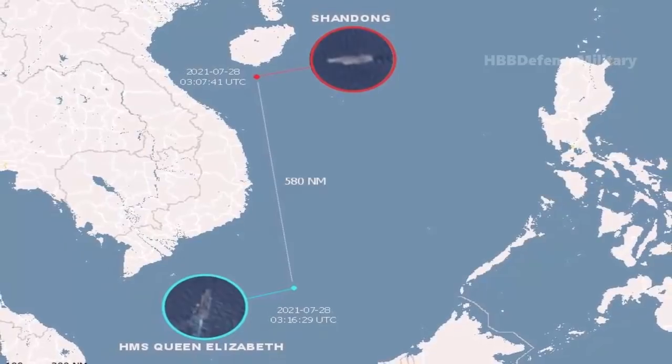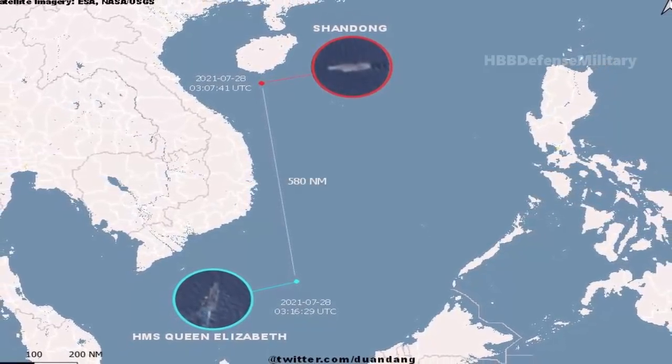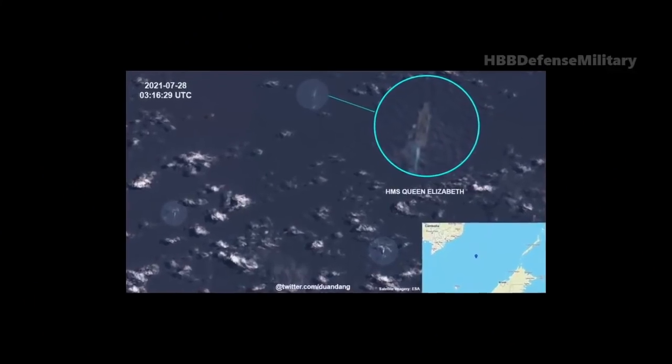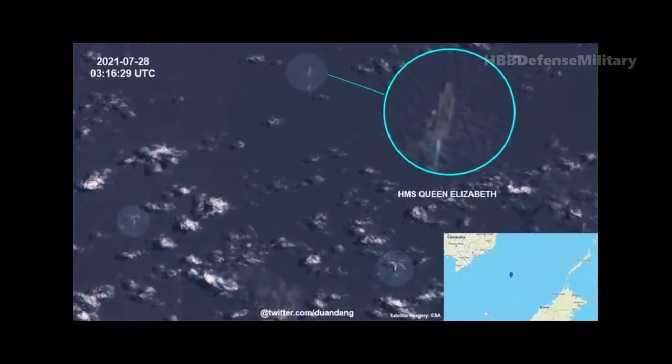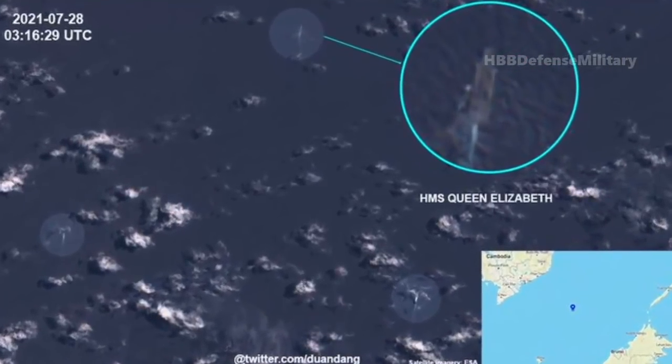The Shandong looks to be underway just south of Hainan Island, where it is home-ported within a huge People's Liberation Army Navy base. Meanwhile, the imagery indicates that HMS Queen Elizabeth is between the coast of Vietnam to the east and the island of Borneo to the west.